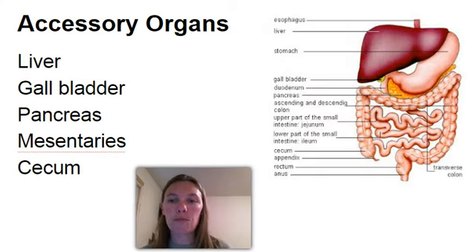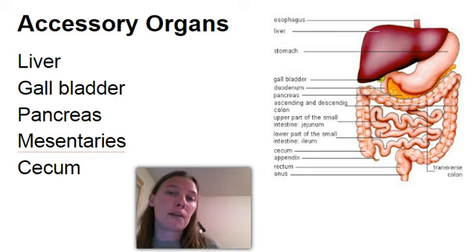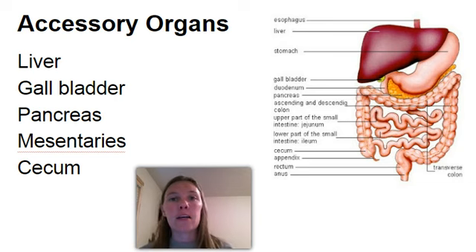Let's move to outside of the mouth. We have several accessory organs mainly within the abdominal pelvic cavity. We have the liver. The liver is the largest gland in your body, and its function is to produce bile. The function of bile is to break down fats. We have a lot of fat in our diet as Americans, so bile is going to be an important product to have in our bodies.